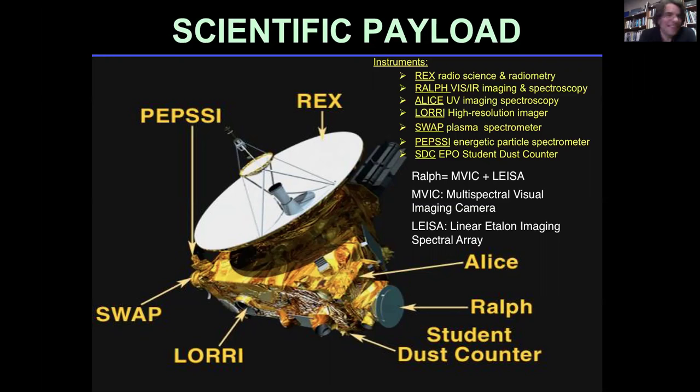There are seven instruments on the spacecraft. LORRI is the high-resolution imager, and many of the images I'll be talking about today are very high-resolution images from this black-and-white camera. Some of our best images come at about 80 to 90 meters per pixel, and each image frame is about 1024 square pixels. You can get a sense of how close we must have gotten to the surface.